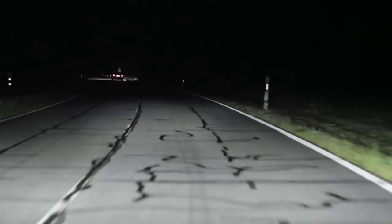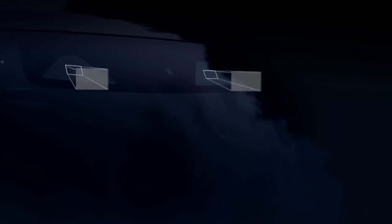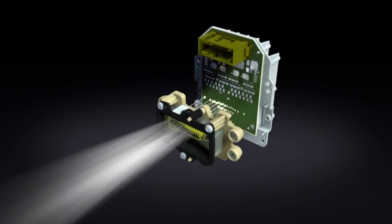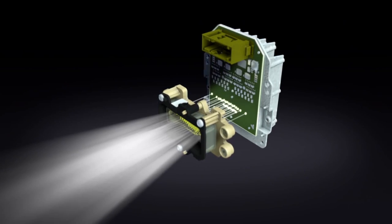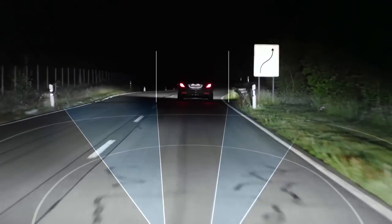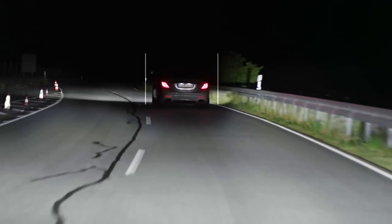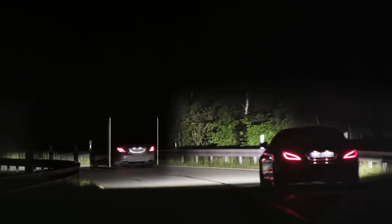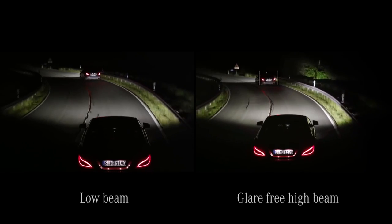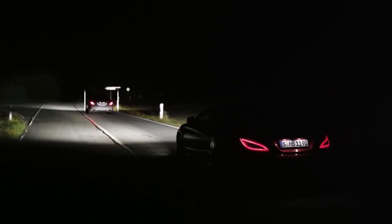The next generation of dazzle-free high-beam headlamps: when the camera positioned behind the windscreen detects another road user, the precision lighting module with its grid light source reacts immediately. To avoid dazzling a driver traveling ahead, individual areas of the road can be very precisely illuminated or systematically darkened within hundredths of a second. The road ahead and its edges are illuminated far more brightly, further, and more precisely than with any other lighting system available in the market.